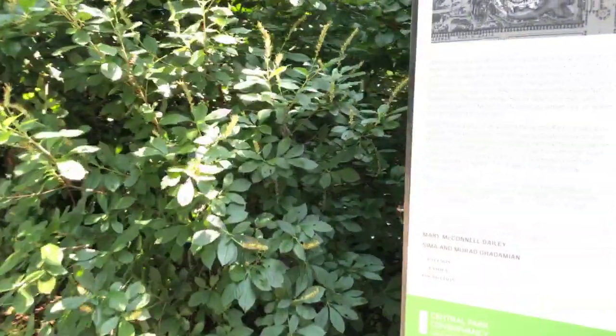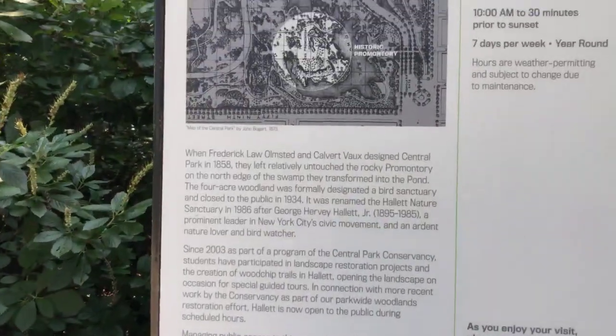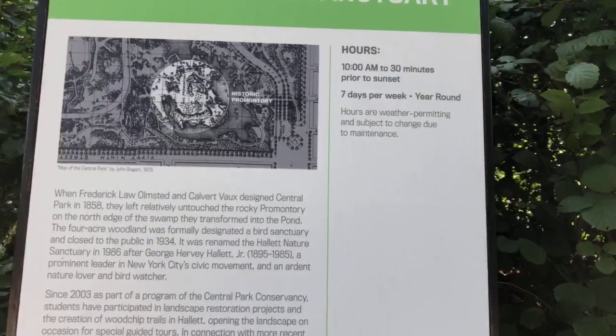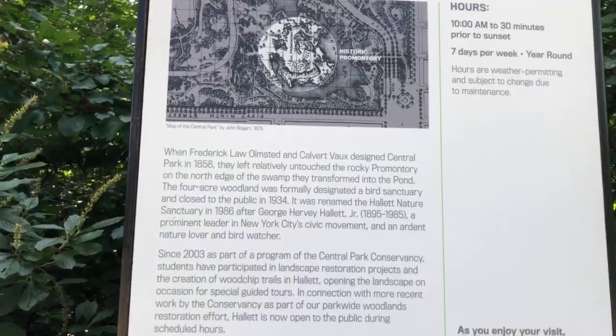There's a sign in front of the Hallett Nature Sanctuary showing the name of this space and its hours. It's open seven days a week, and it reopened in 2013.